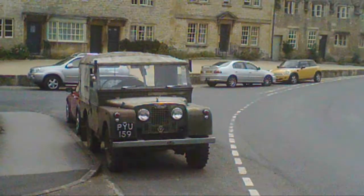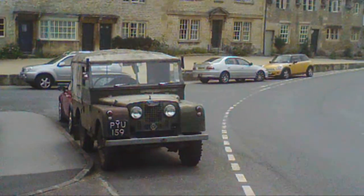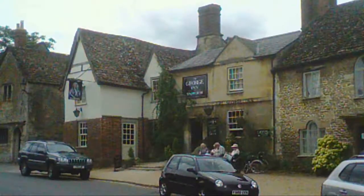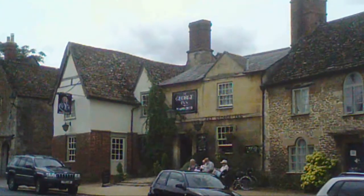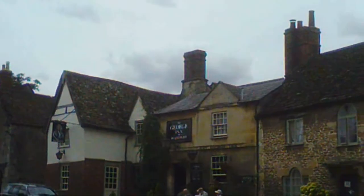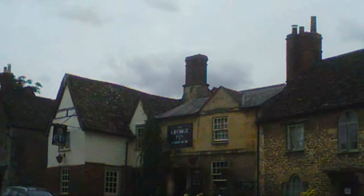That old Land Rover does look good. Very fitting. Folks having a nice glass of beer in the George Inn. Wadworth Ales.